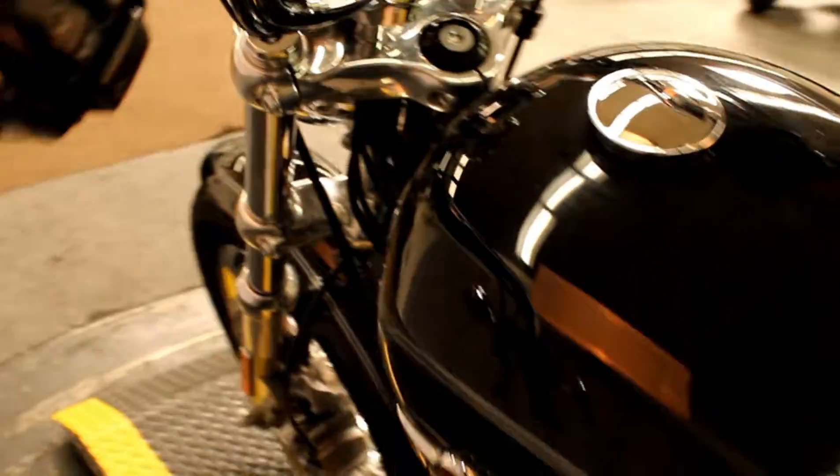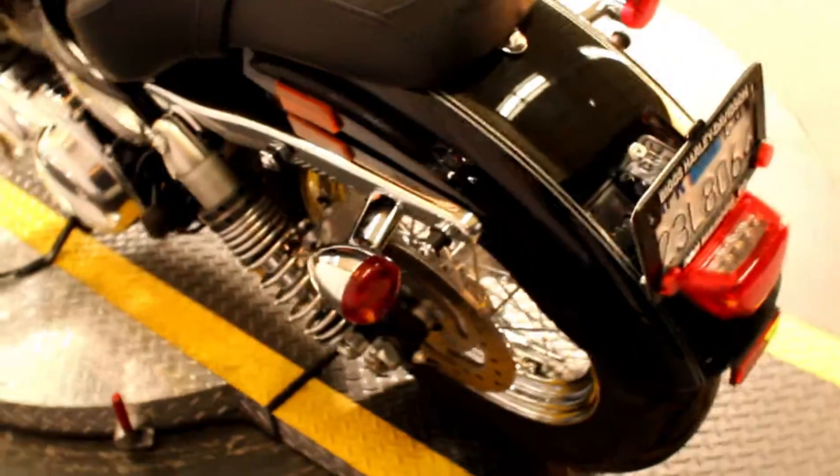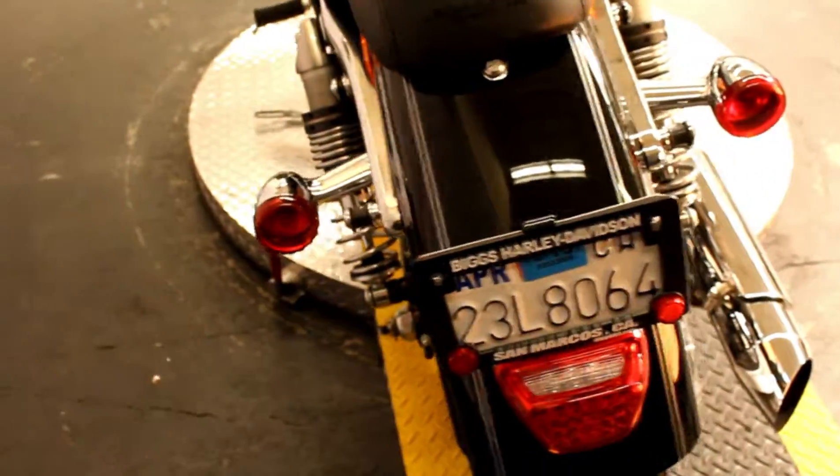This bike has only 4,768 miles as of right now, with a 1200cc engine and a 5-speed transmission.